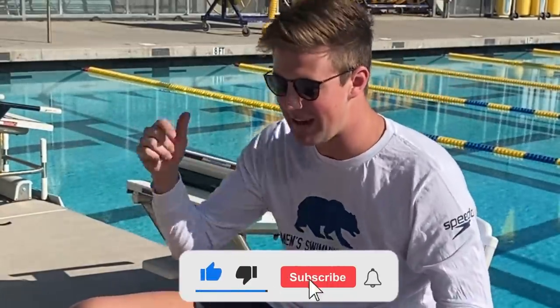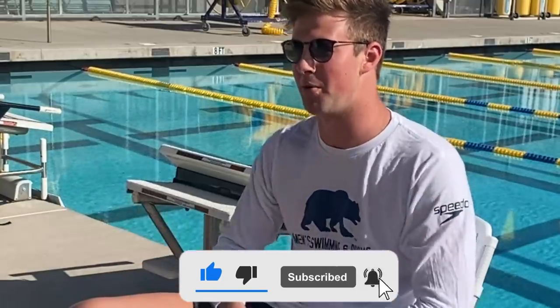What's going on everyone? This week on the channel I'm going to be talking you guys through some of the Cal gear that I've gotten over the four years of my time here at UC Berkeley. I have three backpacks in front of me and they're all full of gear. If you guys like this type of video make sure to like and subscribe for more swimming related content.